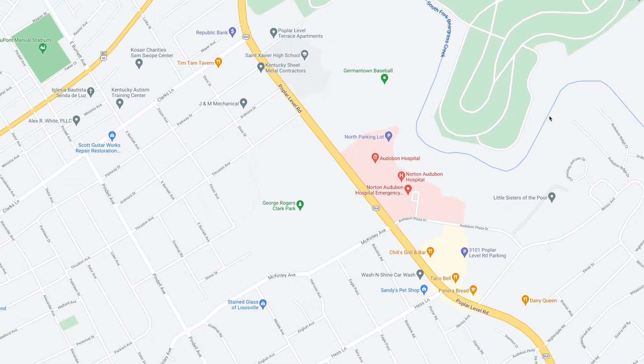Norton Heart and Vascular Institute is the Louisville area's leading cardiovascular disease prevention and treatment program. Each year, it provides diagnostic, medical, interventional, and surgical care for thousands of patients from Kentucky and southern Indiana. Specialists treat patients at Norton Healthcare's four adult service hospitals and numerous outpatient and specialty centers. Each facility is accredited through the American College of Cardiology's accreditation services, ensuring the highest quality standards for diagnostic services.